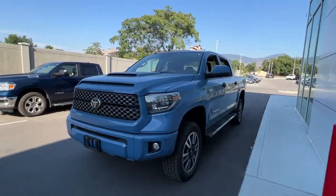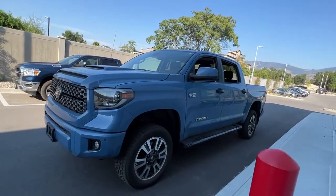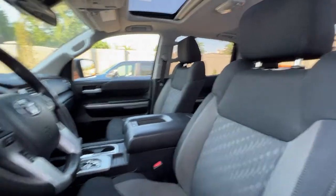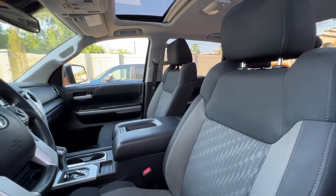Inside we have a whole ton of fantastic options as well, so let's hop right in and take a look. Taking a look in through the window, if we peek up we've got our power tilt and slide moonroof, and inside we have this beautiful like-new gray and black cloth interior.